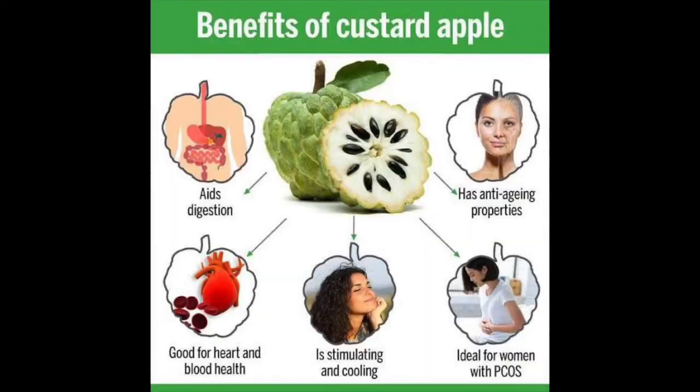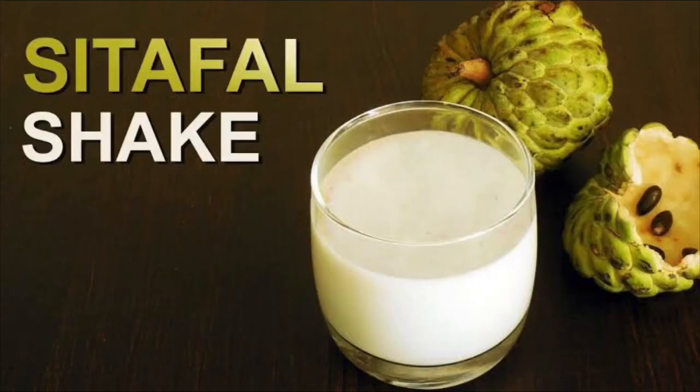Now children, you know the healthy benefits of eating a custard apple. Custard apple contains antioxidants like vitamin C. It is also high in potassium and minerals, and it contains vitamin A which keeps your skin and hair healthy.